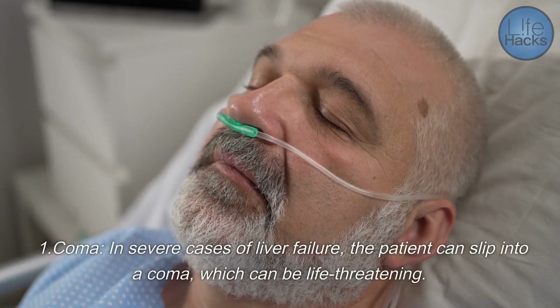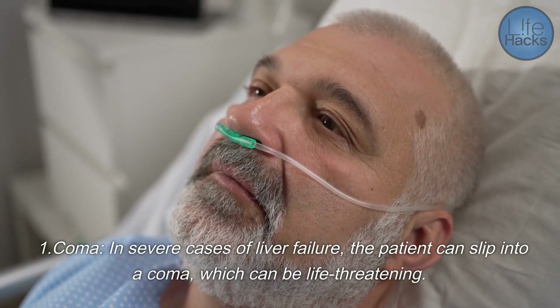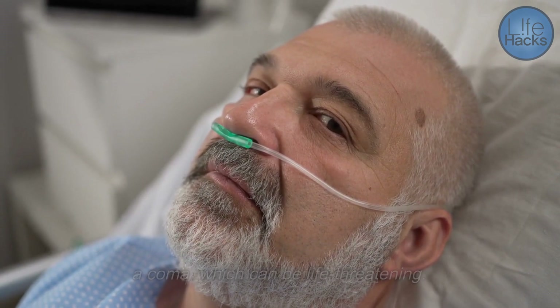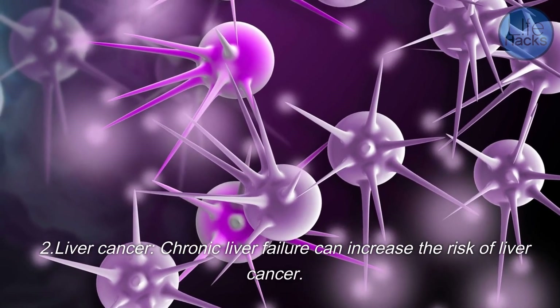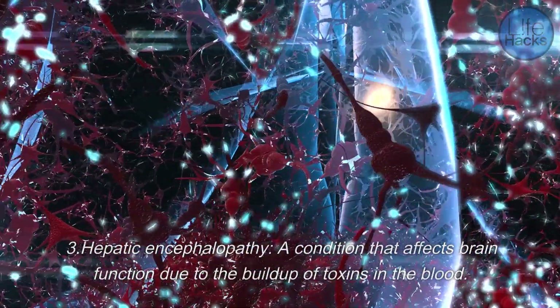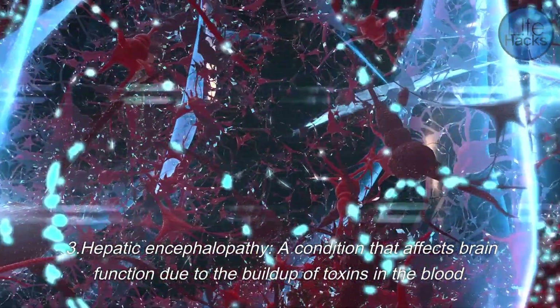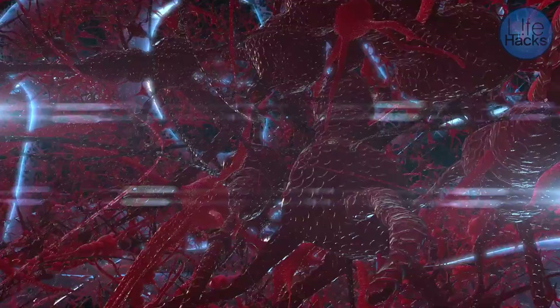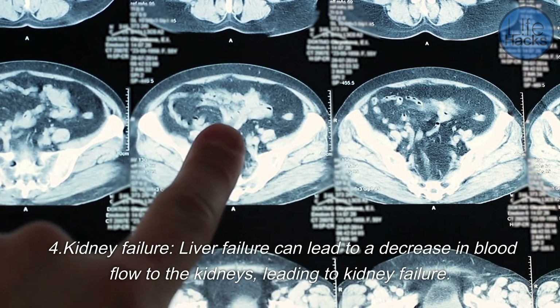If liver failure is left untreated, it can lead to serious consequences. One, coma — in severe cases, the patient can slip into a coma, which can be life-threatening. Two, liver cancer — chronic liver failure can increase the risk of liver cancer. Three, hepatic encephalopathy — a condition that affects brain function due to the buildup of toxins in the blood.